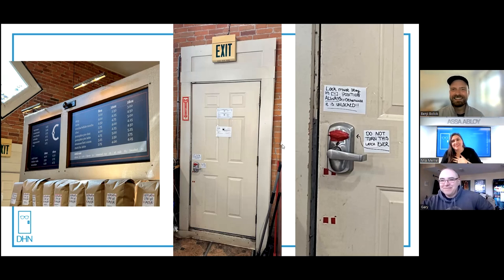Gary, thank you so much for joining us on the show. I appreciate your time and insights — I'm a little more scared than when we started, so you did your job. It's been fun looking at these installs through your eyes. For viewers out there, make sure you join us for the next episode of Unhinged — our doors are always open because they're unhinged. If you want to be featured or submit a picture, email mia@doorhardwarenerds.com. Thanks for watching.